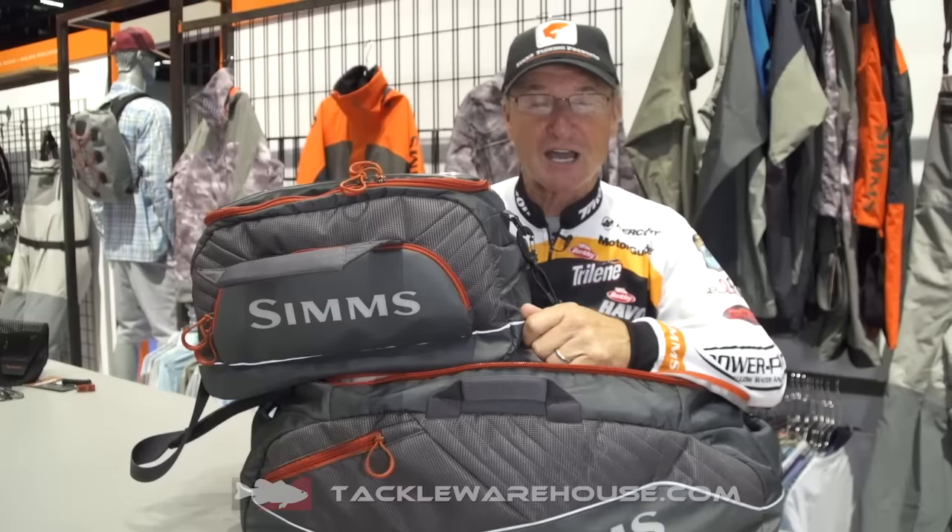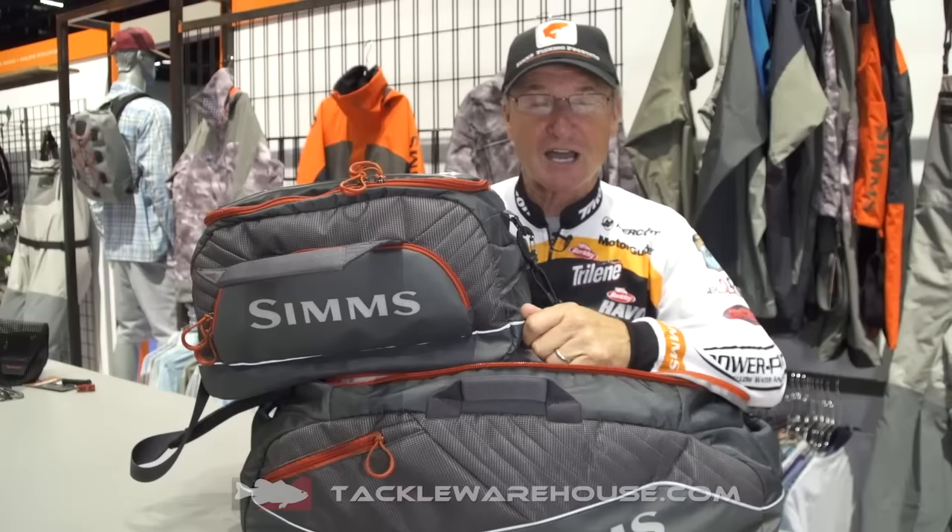They also make it in a smaller version for those of you that know what you're going to use — you don't have to worry about carrying an awful lot of stuff. All of this really cool stuff will be available this November at Tackle Warehouse.